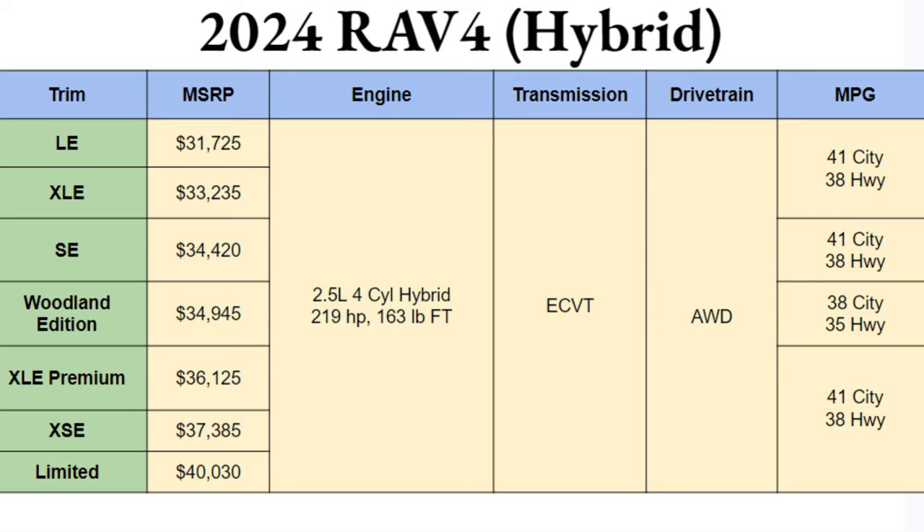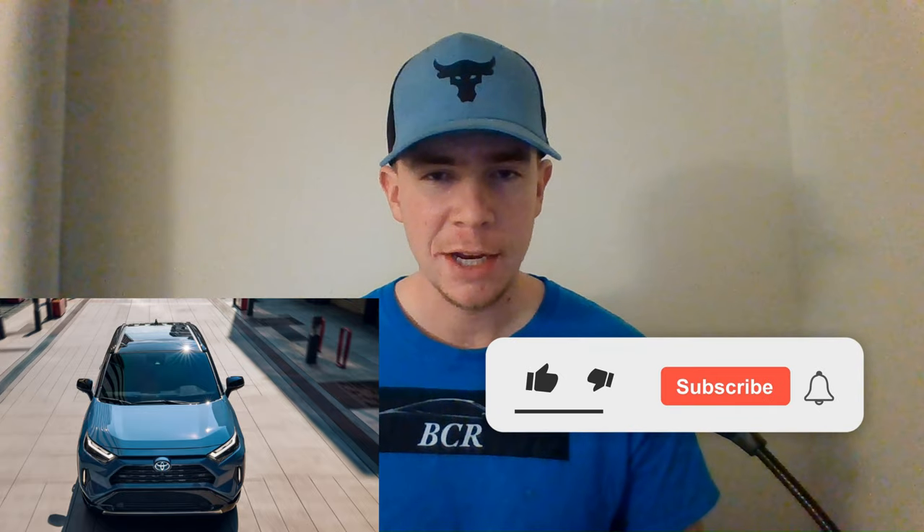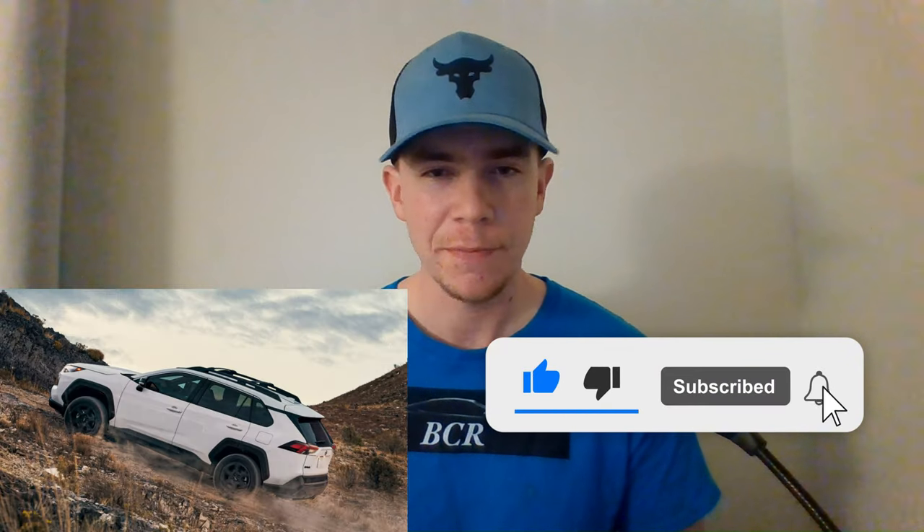Here at Ben's Car Reviews, I strive to bring the most accurate and relevant information in under 10 minutes — no misleading, no waste of time. If you like this content, please like and subscribe to help continue to grow the channel. Let's keep going.